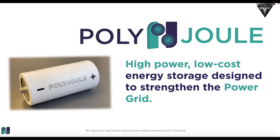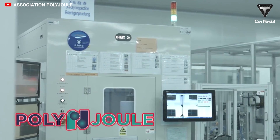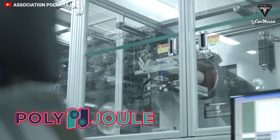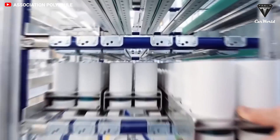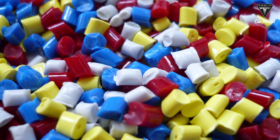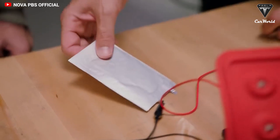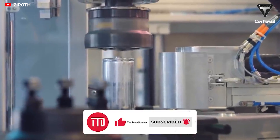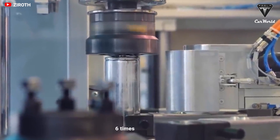PolyJewel, a startup company based near Boston, is trying to create a new kind of battery somewhere on the performance curve between those old lead-acid batteries and lithium-ion cells. Their technology relies not on metal, but on polymer plastics. With approximately 12,000 charge cycles, this battery outperforms even the 4680 battery by six times.